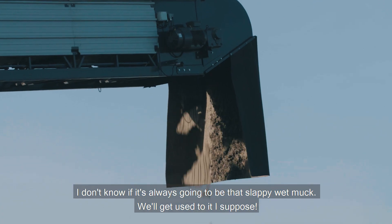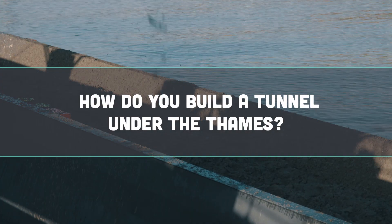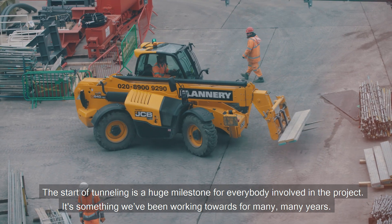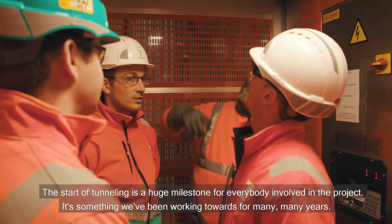I don't know if it's always going to be that slappy, wet muck. Get used to it, I suppose. The start of tunneling is a huge milestone for everybody involved in the project. It's something we've been working towards for many, many years.